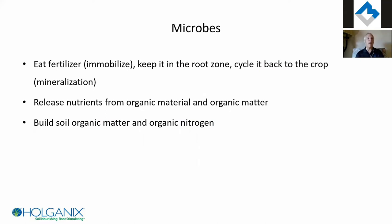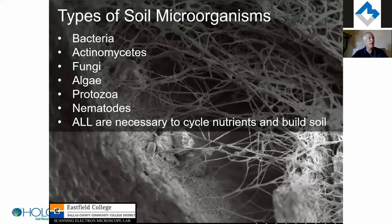To summarize: microbes eat fertilizer, keep it in the root zone, and if you have diverse microbes they'll cycle it back to the crop. They're absolutely required to release nutrients from residues and manures and build soil organic matter, which increases yields and fertilizer efficiency, and makes your ground more valuable.